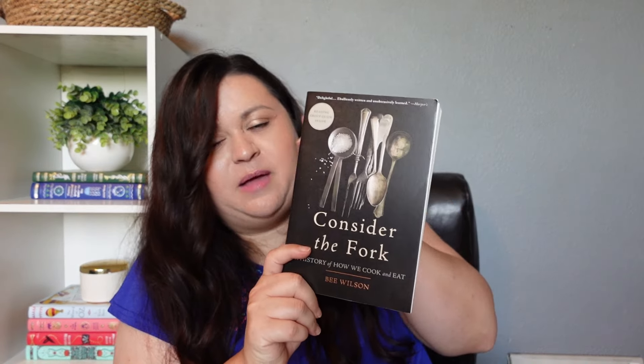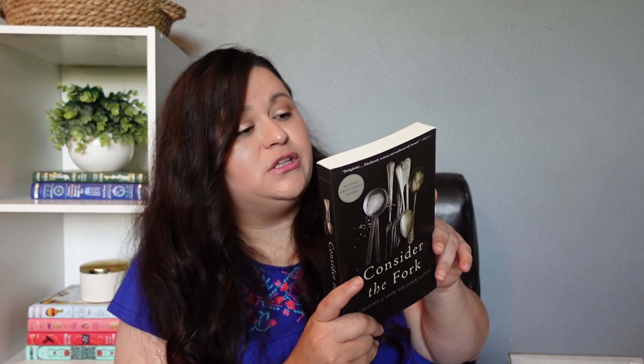I also purchased Consider the Fork: A History of How We Cook and Eat. This is one I'm actually looking forward to reading. I haven't decided if I'm going to use this with my oldest or my youngest, but I knew I wanted to read it. It says: since prehistory, humans have braved sharp knives, fires, and grindstones to transform raw ingredients into something delicious, or at least edible — but these tools have also transformed how we consume and how we think about our food. I would really enjoy reading that.